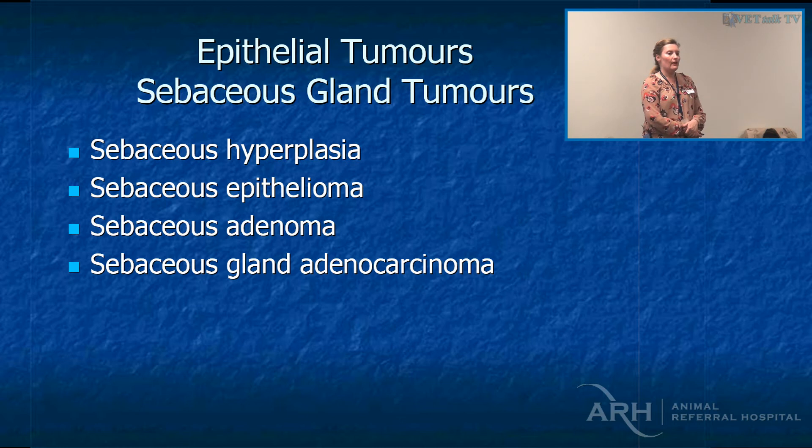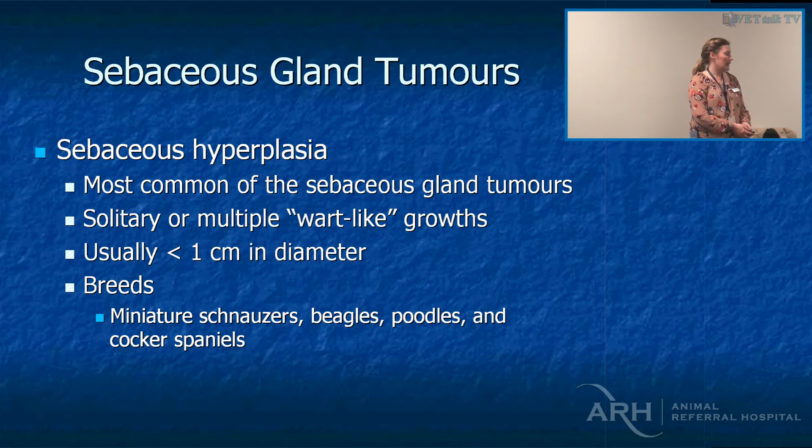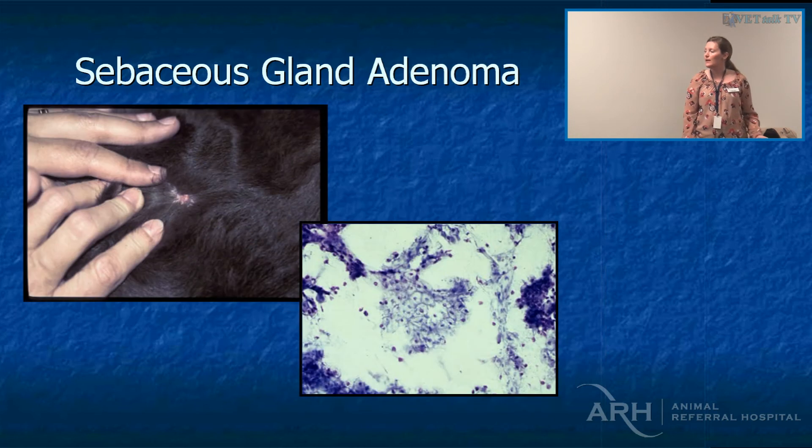Sebaceous gland tumours range from benign to malignant — thankfully the malignant ones are relatively uncommon. The wart-like growths are probably the most common we see, and they can be a problem if the dog needs to be groomed constantly. You can do cytology on these and pretty much confirm your diagnosis in-house. Grossly they're usually relatively distinctive, although I've had a few mast cell tumours look like adenomas, so I tend to aspirate everything.